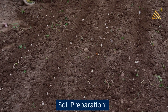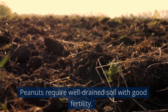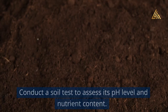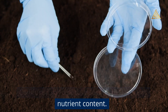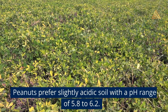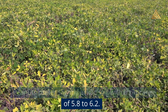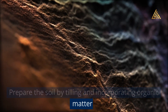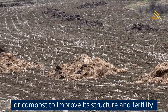Soil preparation: Peanuts require well-drained soil with good fertility. Conduct a soil test to assess its pH level and nutrient content. Peanuts prefer slightly acidic soil with a pH range of 5.8 to 6.2. Prepare the soil by tilling and incorporating organic matter or compost to improve its structure and fertility.